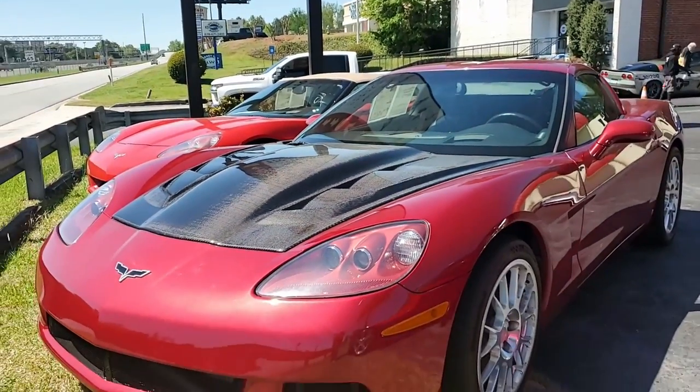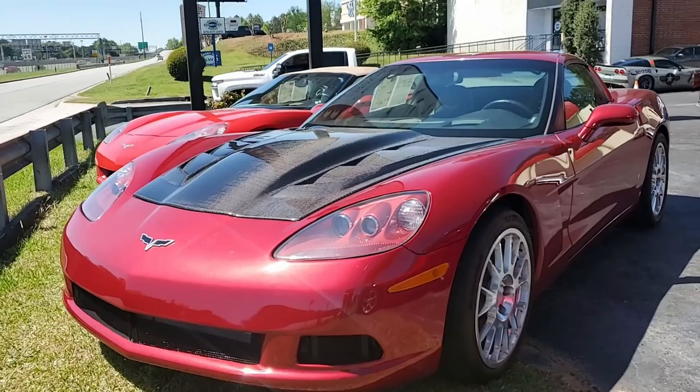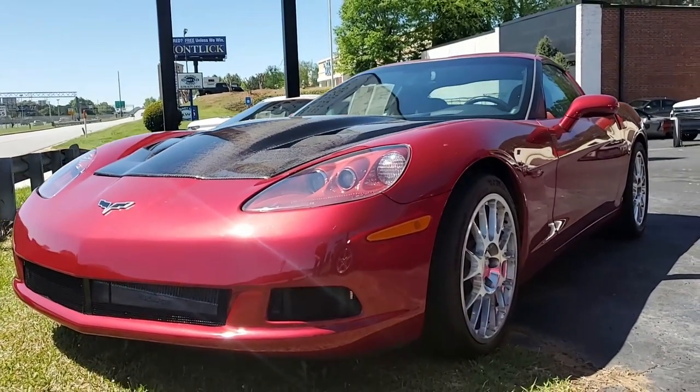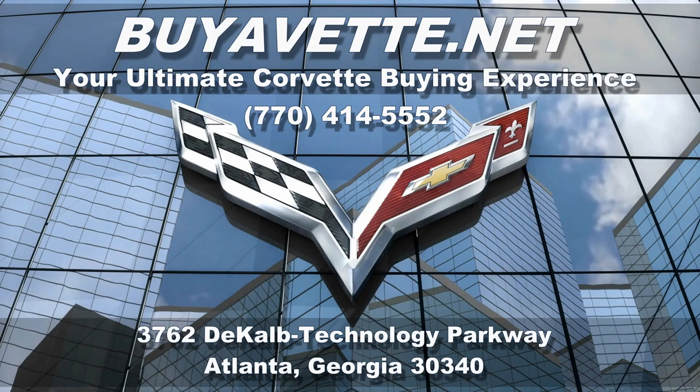All of our cars are hand-picked here at ViaVet.net. Give us a call — one of our sales representatives will help you with this car at 770-414-5552. Be sure to subscribe to our YouTube channel, hit the notification button, and you'll see every new car that comes online here at ViaVet.net. We want to be your ultimate Corvette buying experience. See you real soon.